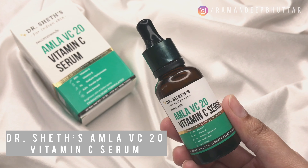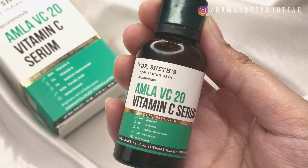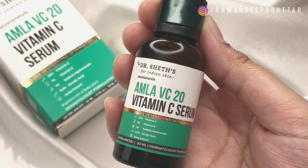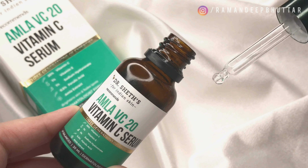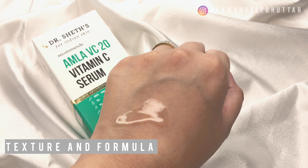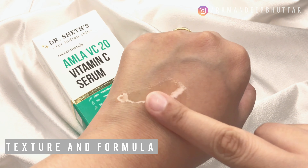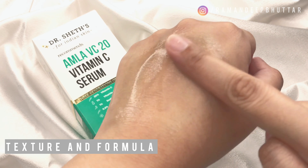The Amla VC20 Vitamin C serum contains 20% Vitamin C, 1% Vitamin E, 1% sodium hyaluronate, 0.5% ferulic acid, and amla extract. Here's a closer look at the serum — honestly it's not heavy on the skin at all. As you can see, the formula is very lightweight and it absorbs right into your skin. I love it.